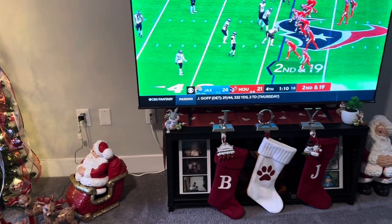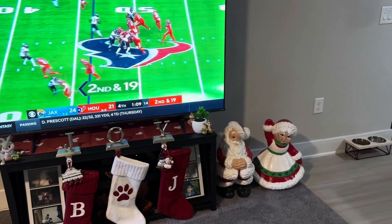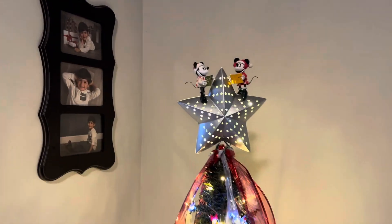And then our stockings and large Mr. and Mrs. Santa. We also decorated our porch, but look at this star — how awesome is this star?